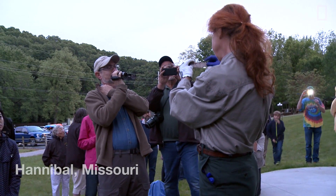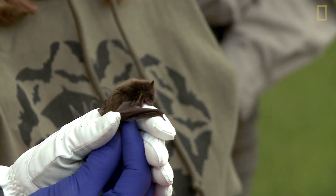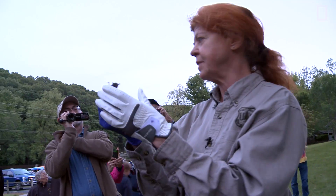Just to give you an idea, these were infected bats and their wings have completely healed and they're basically clean. Most of the bats from this group had quite a lot of infection in their wings.